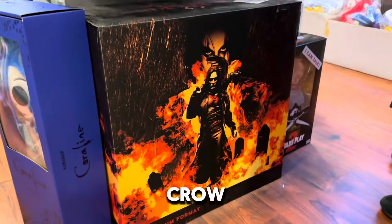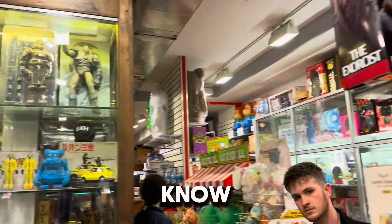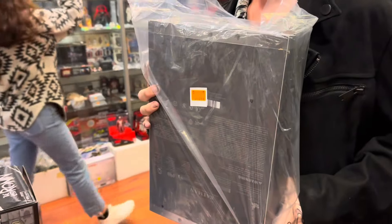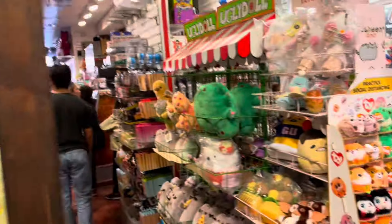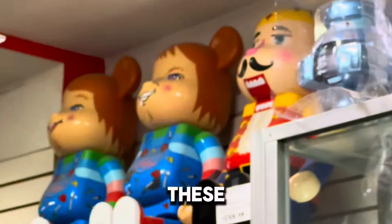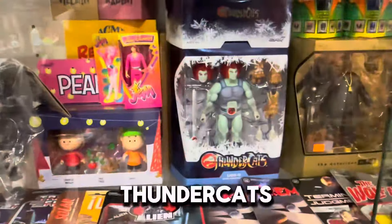You got a Premium Format Crow - pretty cool. Rachel is showing off these Chucky things up here, pretty cool. What are we looking at right here? Thundercats! What is this guy right here? I'm too short to see. Ghostface - yeah, we got more of them right here.